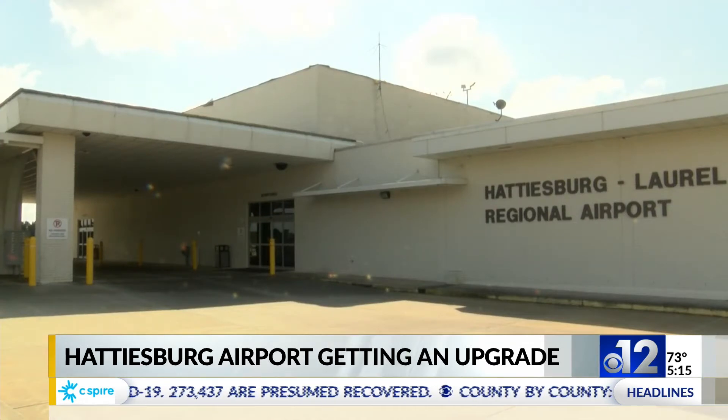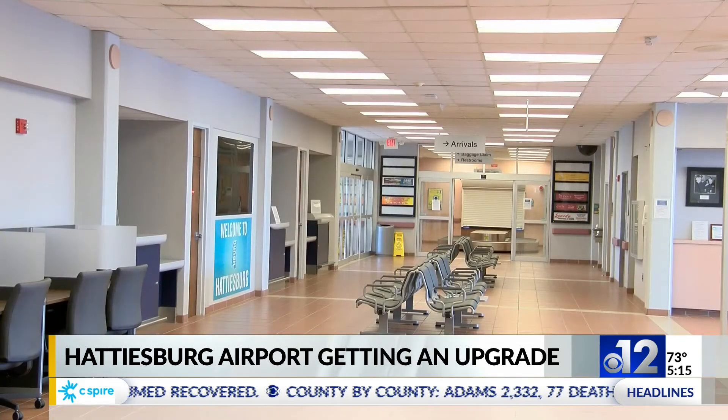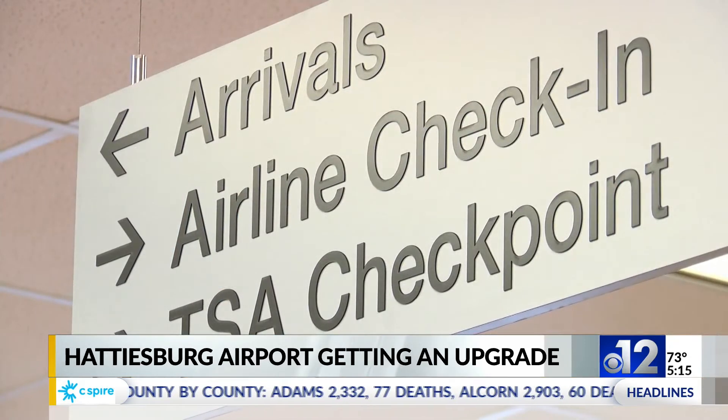Hattiesburg-Laurel Airport just got a federal grant, and that money's going right to work, starting with safety improvements. We need to improve our safety areas — the area around the runway — so that if an airplane should land short or roll off the end, it's almost pristine enough like an asphalt runway so that they don't have an accident.